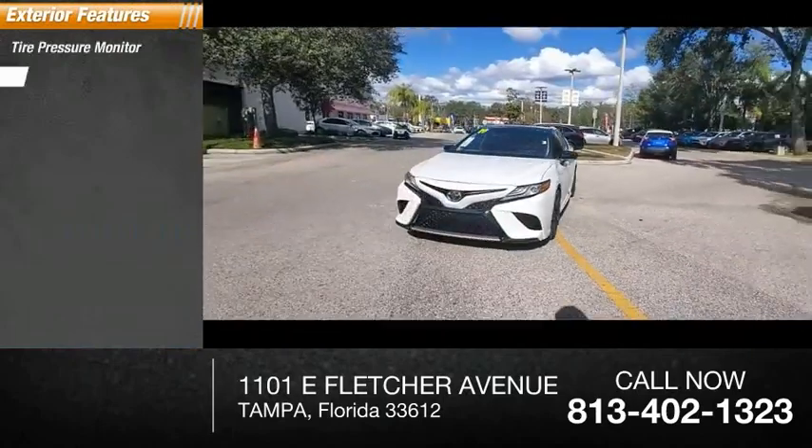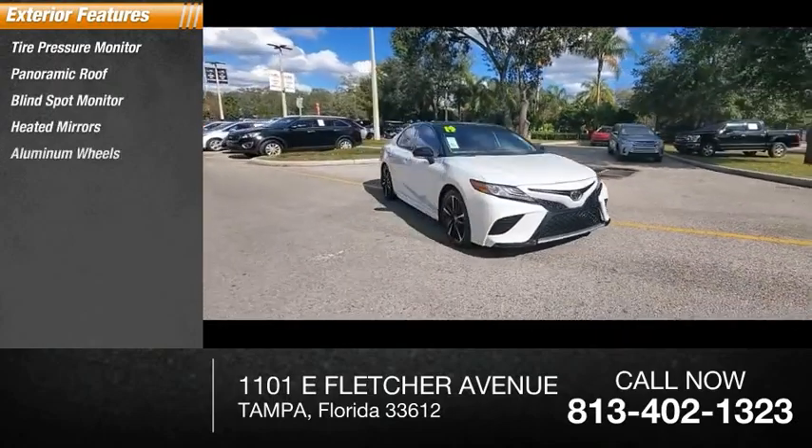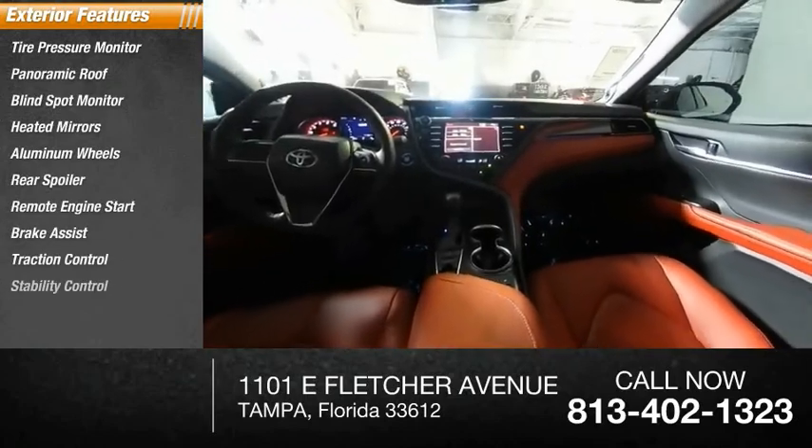Tire pressure monitor, panoramic roof, blind spot monitor, heated mirrors, aluminum wheels, rear spoiler, remote engine start, brake assist, traction control, stability control.